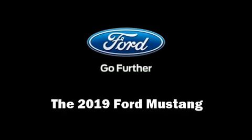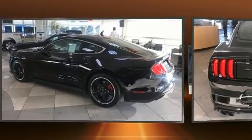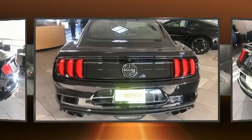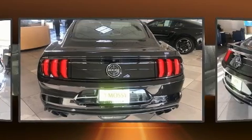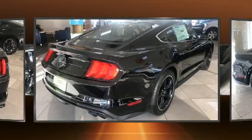You can expect a lot from the 2019 Ford Mustang. This two-door, four-passenger coupe is ready to drive off the showroom floor. Ford made sure to keep road handling and sportiness at the top of its priority list.